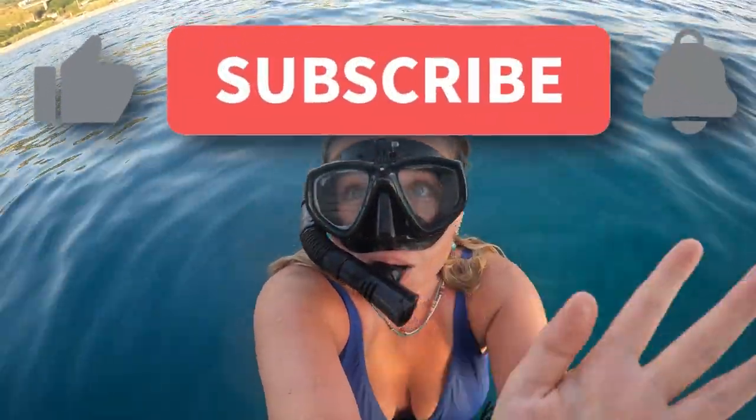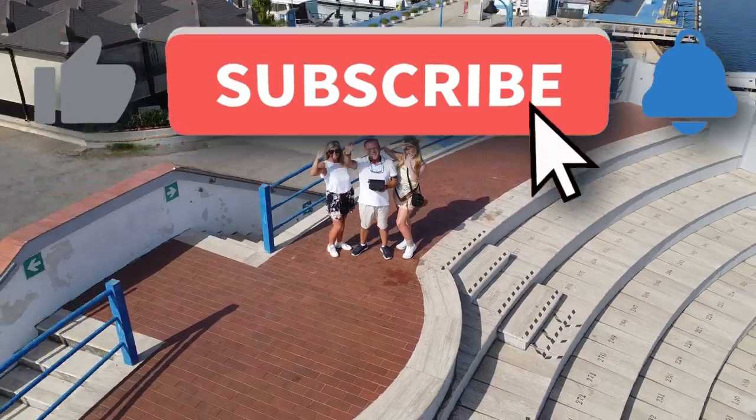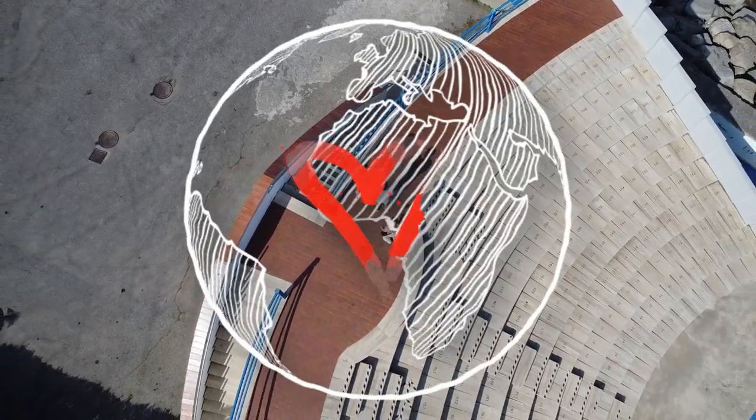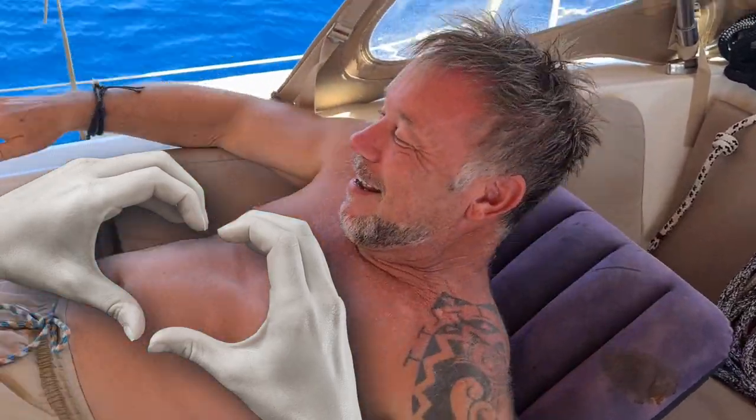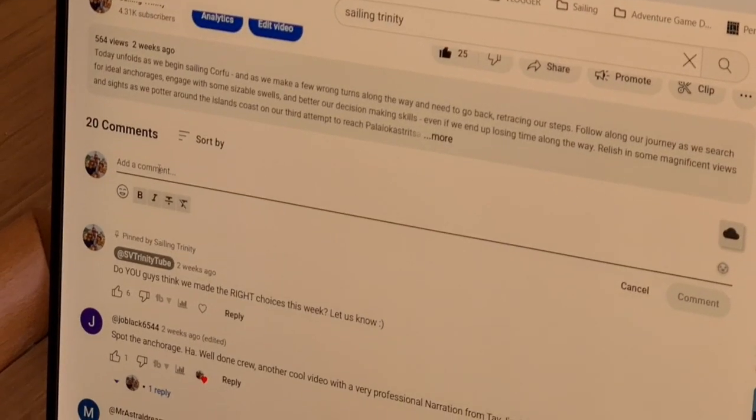Don't forget to like and subscribe if you haven't already. Your support helps us greatly and means the entire world to the Trinity crew. And for those returning viewers, we can't thank you enough for joining us once again. Drop us a comment below and let us know how you're doing — we love hearing from you guys.